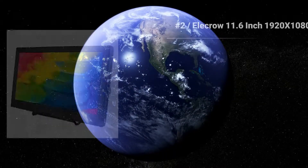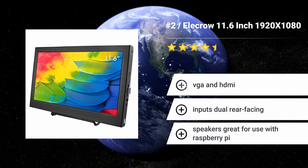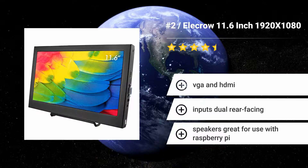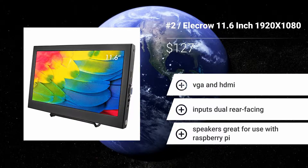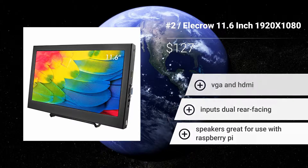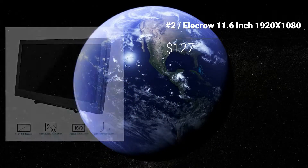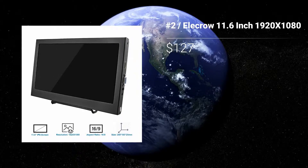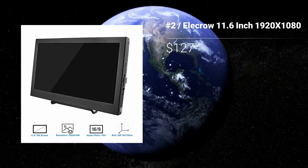Number 2: OLECRO 11.6-inch 1920x1080. With its full 1080p resolution, elegant stand, and 800:1 contrast ratio, the OLECRO 11.6-inch 1920x1080 can be seen clearly from a distance, so you'd be sure you aren't working with any classified materials at the local cafe. Features: VGA and HDMI inputs. Dual rear-facing speakers. Great for use with Raspberry Pi.